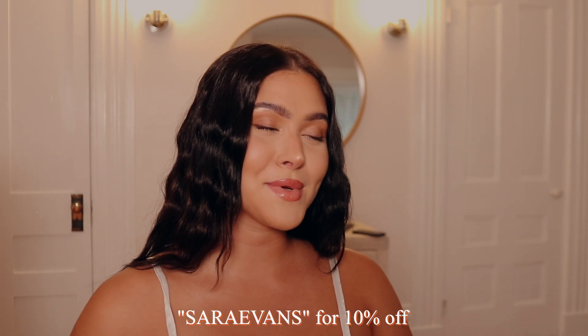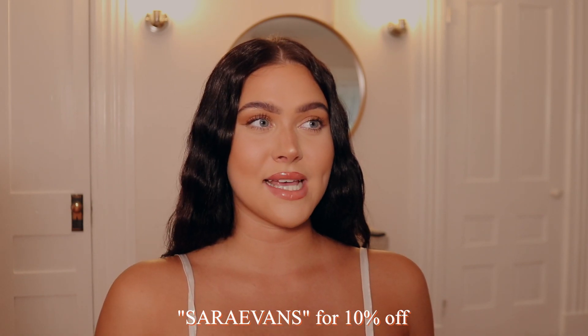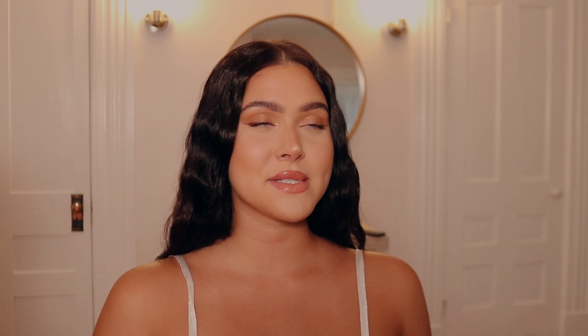And that is everything they gifted me. I wanted to say thank you so much to Hello Molly for working with me — I so appreciate when brands want to gift me items because it allows me to make more content for you guys. I love all of these pieces. I'm going to link every single piece down below, and I also have a discount code SARAHEVANS for 10% off. I'll link their site, their Instagram, and all the pieces in the description. I hope you enjoyed it — I'll see you guys in my next one, bye!